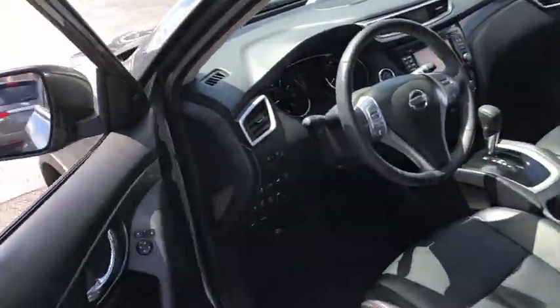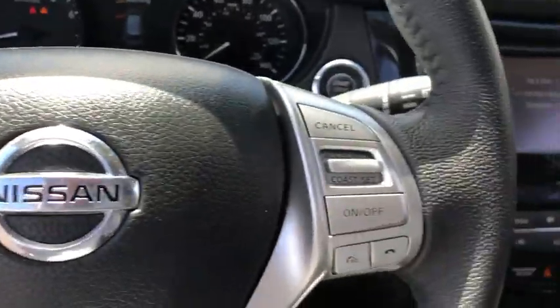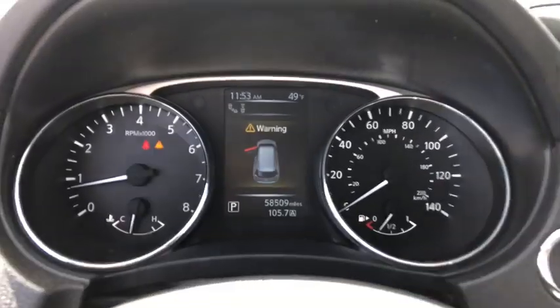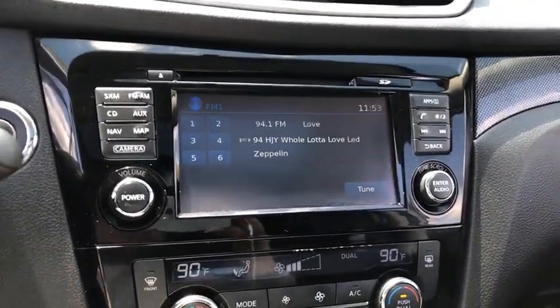This vehicle has less than 60,000 miles. Here are some of this vehicle's great options: traction control, all-wheel drive, stability control, navigation system, Bluetooth, cruise control, fog lamps, and heated driver's seat.